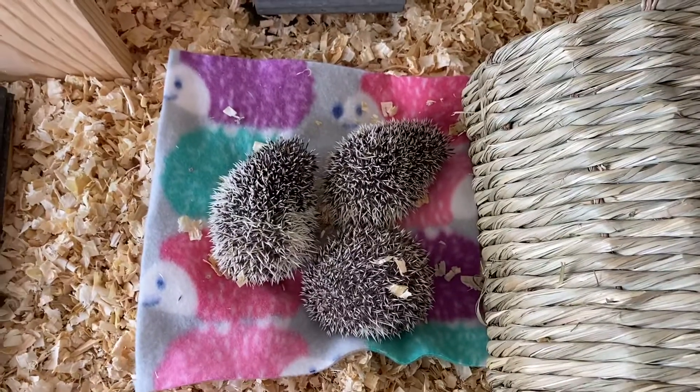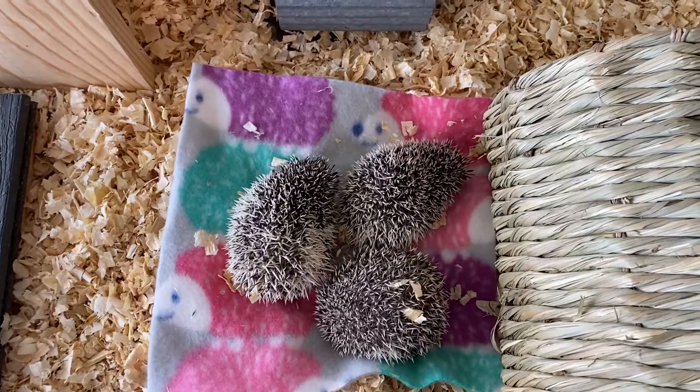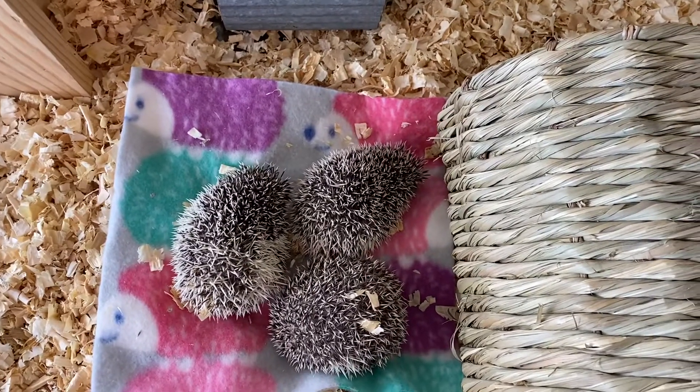Hi, thanks for watching. It's April 21st. This is my babies that are available on May 6th, and there are a bunch of them.